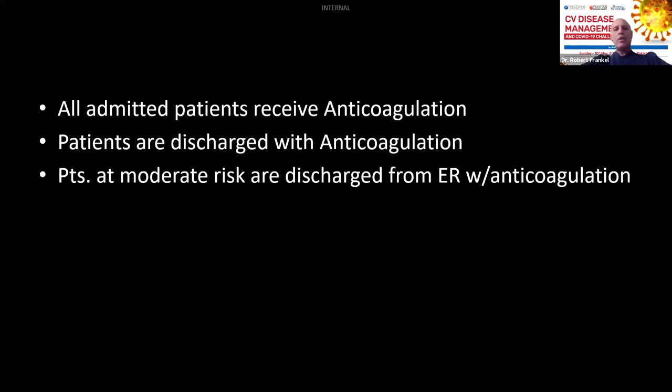In our hospital, we learned early this is a big problem. Every patient admitted receives anticoagulation. Anybody going home after COVID hospitalization is discharged with anticoagulation, usually at least two to four weeks' worth. Patients seen in our ER who are not admitted but are at moderate risk for COVID will also be prescribed anticoagulation — for example, a diabetic, hypertensive, obese, elderly patient. A 25-year-old who is mildly sick may not require anticoagulation.